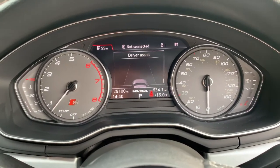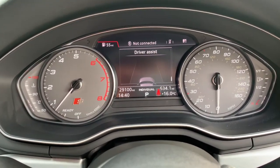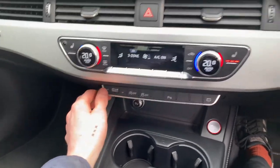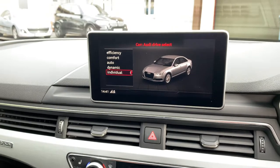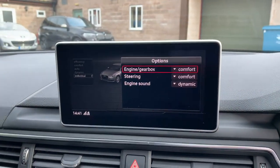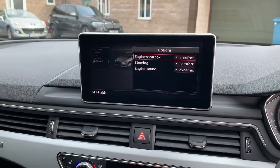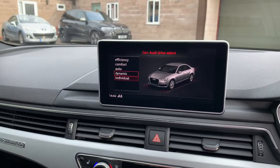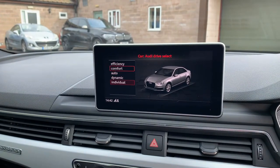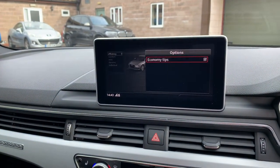Moving to the clock — 29,100 miles showing. The current information displayed includes the driver mode, which is changeable using the drive select button. On the main screen we've got: Individual, the fully customisable setting where you can set the engine, gearbox, steering and engine sound to whatever mode you want; Dynamic, the sportier setting; Auto, which adapts to how you're driving; Comfort, the most comfortable setting with quiet exhaust; and finally Efficiency, which can display economy tips.